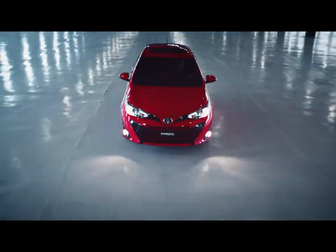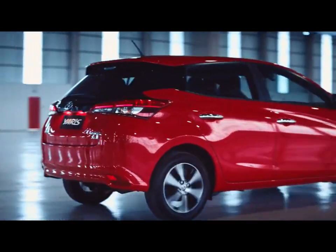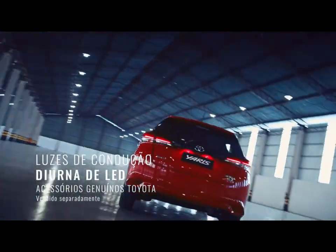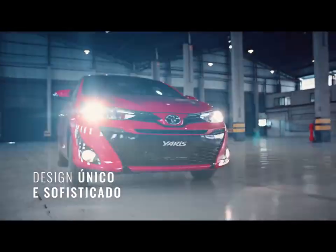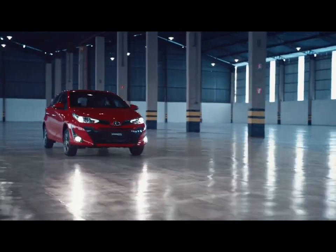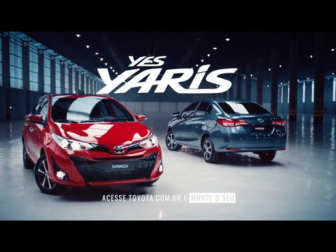The stylish new Yaris is loaded with flaunt-worthy features and has been redesigned for enhanced comfort. Take it for a spin with that reassuring 'it's a Toyota' feeling. The Yaris comes with first-in-segment 7 SRS airbags, including driver and passenger units, side curtain bags, and a knee airbag, ensuring optimum safety for you and your loved ones.